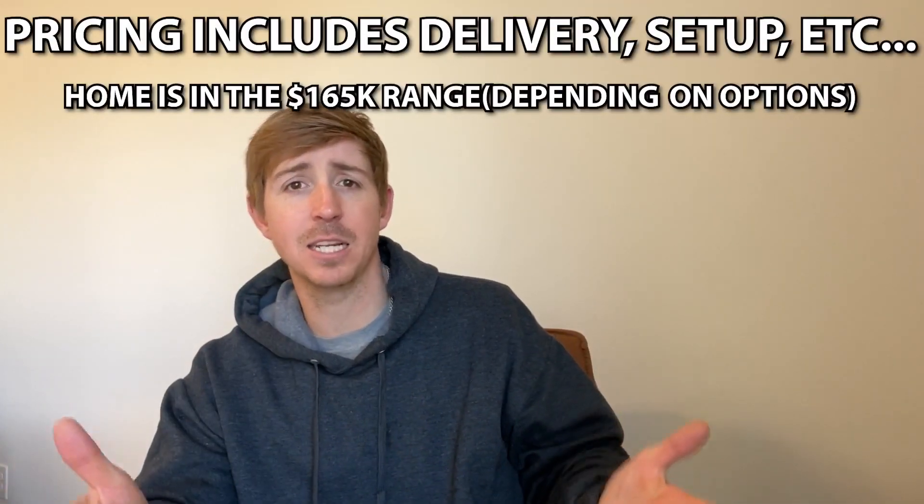Let's get into some pricing on this particular model. Videos I put up a year ago still generate views, which is awesome — that's one of the greatest things about YouTube. But a lot of that pricing I gave then is no longer accurate. I really want to stress that if you're watching this video a year down the road, pricing may have changed. I'm going to give you pricing, but that is for right now at the time of recording — just the average general range. There are so many factors I can't account for, like freight charges and county regulations. But right here on screen is going to give you a really good idea for pricing on this particular model.